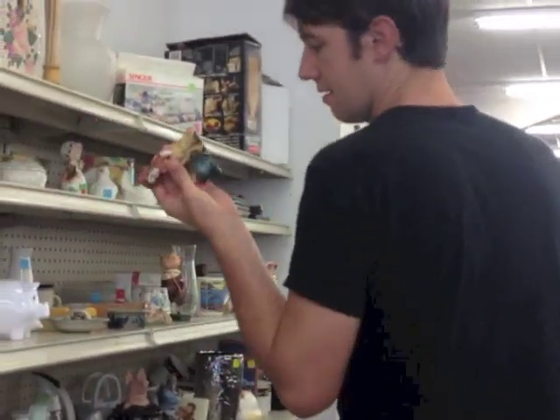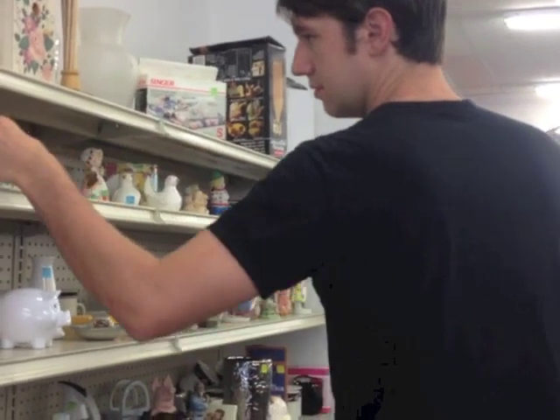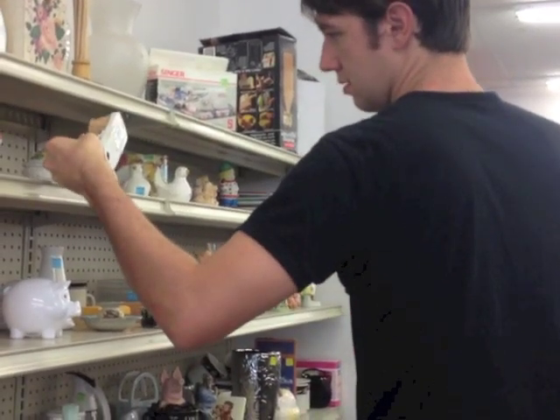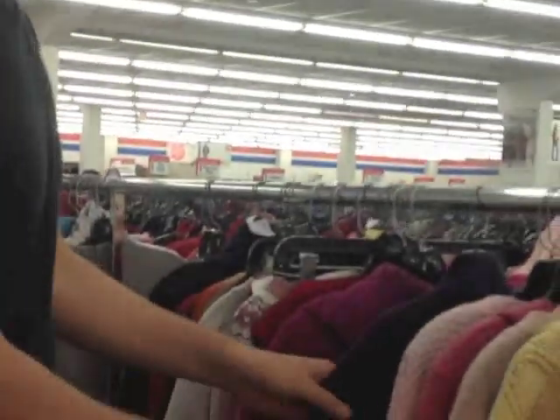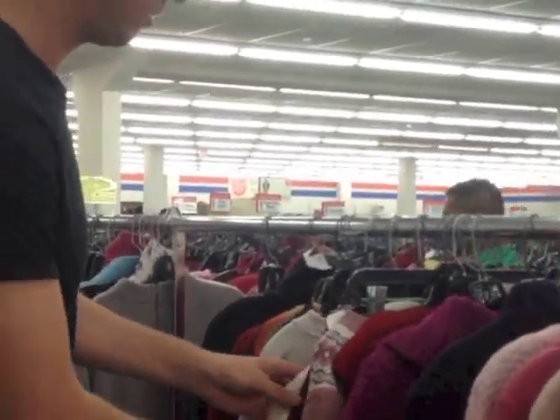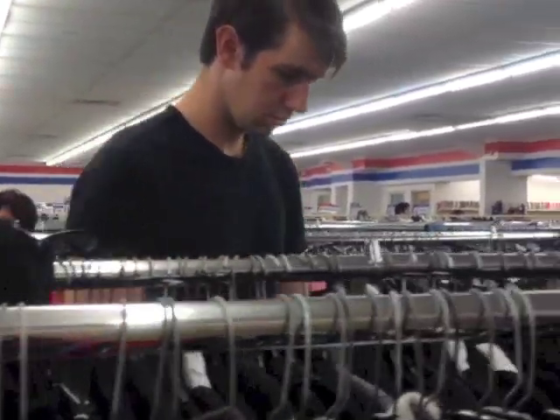Alright, so let's go on in and hopefully we can find some really great stuff. One really great way to see if a sweater is cashmere is just to feel it. If you walk around and touch all the sweaters, you can actually feel cashmere — it's a lot softer. Sometimes there'll be really good acrylics that feel like cashmere, but if you check the tag you can confirm what it actually is.